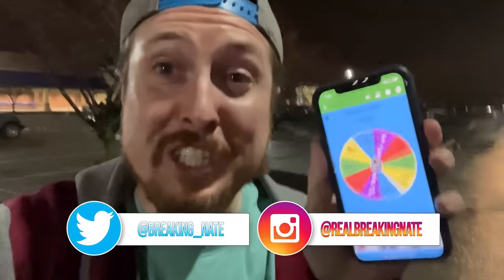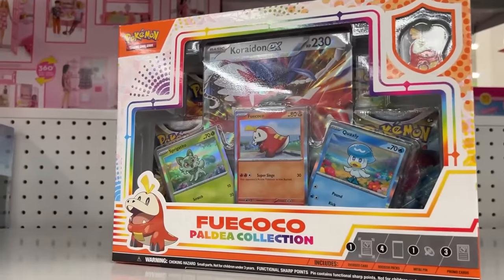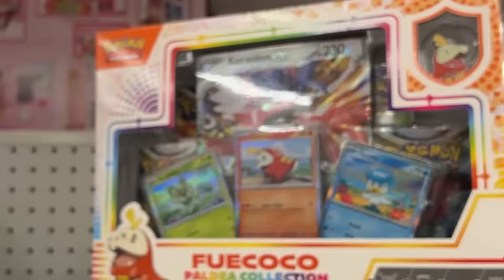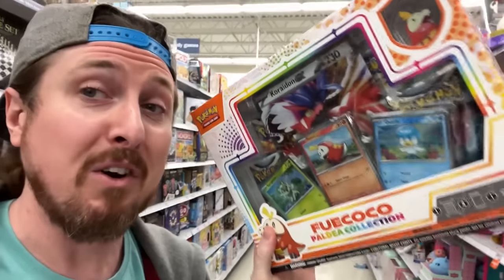Yes or no — this wheel is going to determine all the Pokemon cards we buy. Yes or no on this Foycoco box. Let's see, it is going to be... a yes. All right, so it looks like we have our first item.